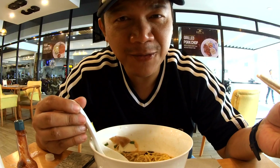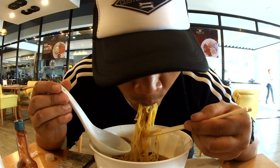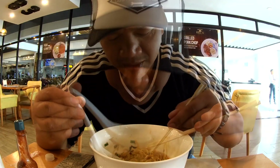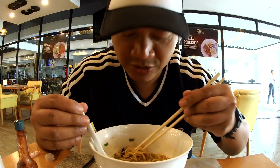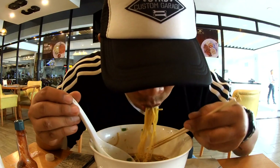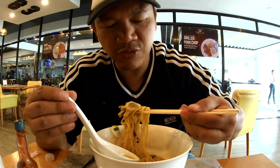I can eat ramen all day. Does it seem like I'm really enjoying this ramen? Yes, I am. Really good food. Really good ramen.